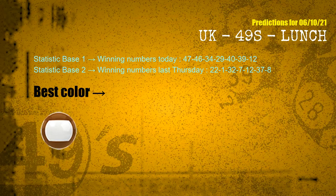According to the statistics above, with winning numbers today — 47, 46, 34, 29, 40, 39, 12 — and winning numbers last Thursday — 22, 01, 32, 07, 12, 37, 08 — the most frequently following color is brown.